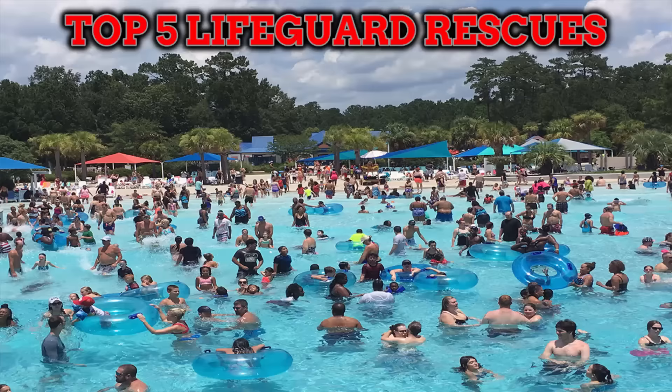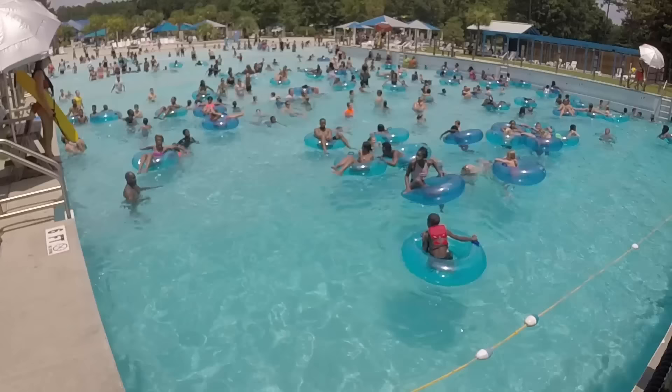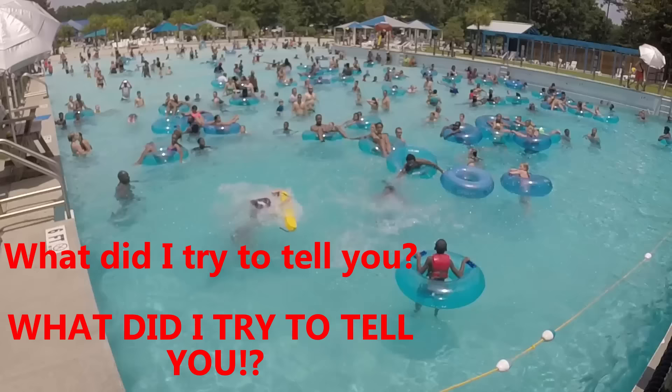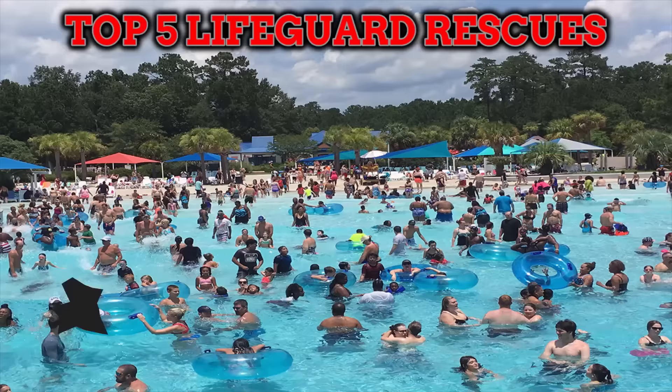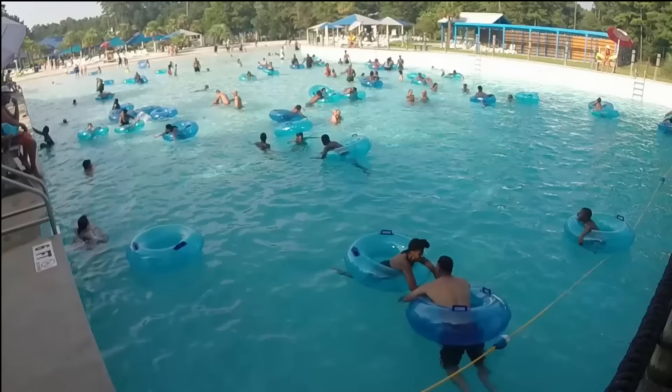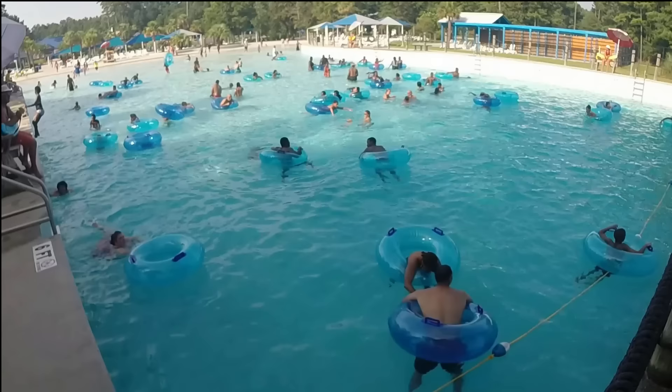Coming in at number 4 is Lifeguard Rescue number 27. This one never fails to make me laugh. The little boy in the red life jacket lays into his sister because she chose not to wear a life jacket. This one is a great example of how people just flat out refuse our help sometimes due to embarrassment or overestimating their ability in the water.